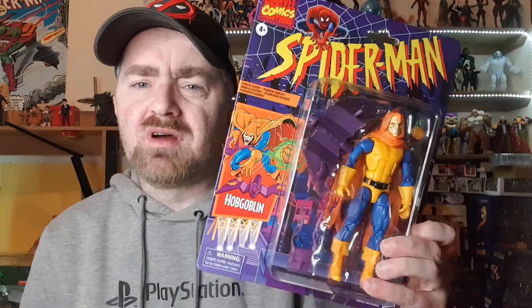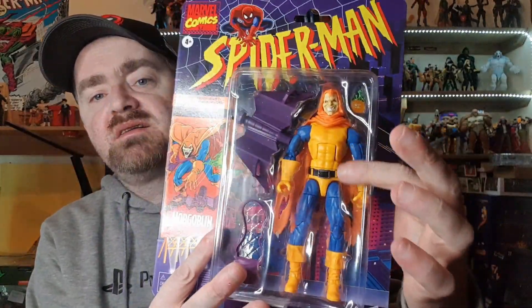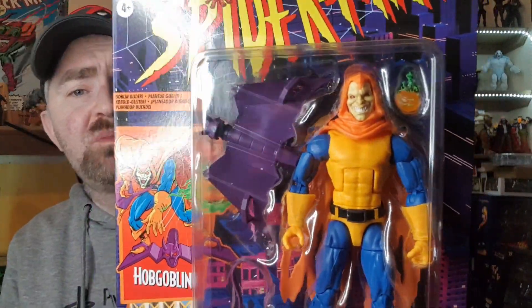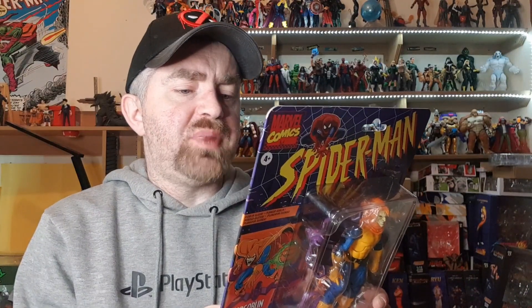You can't have a Spider-Man wave without a Goblin, and here is the Hobgoblin. One thing to note: he is very TV accurate in that he doesn't have the metal armor on the legs and hands like the comic book release did. A lot of people will complain about that, but I think he's really nice. The back reads: 'Deploying an entire arsenal of pumpkin bombs and razor-sharp bats from his Goblin Glider, the criminal mastermind Hobgoblin has Spider-Man constantly on his guard.'